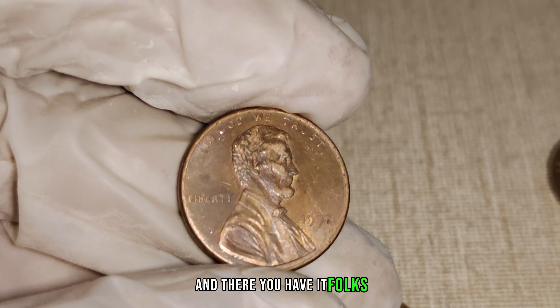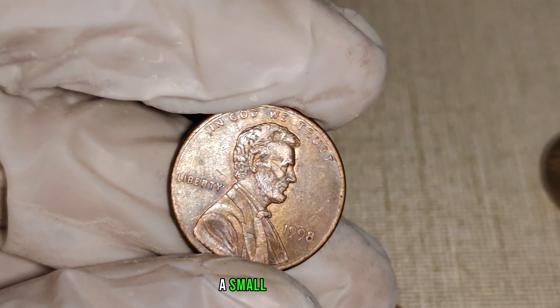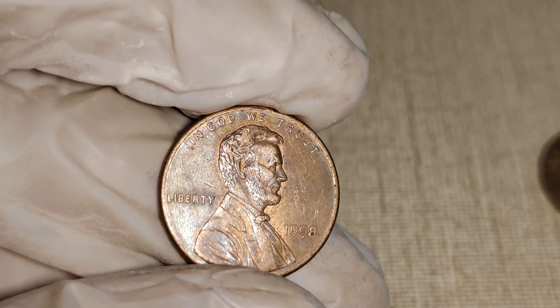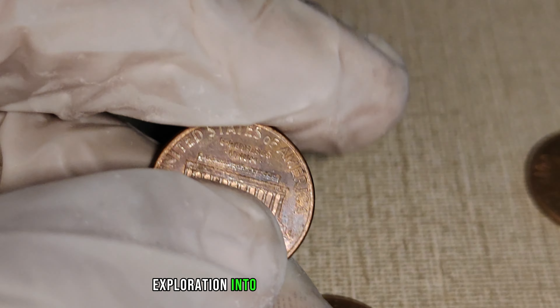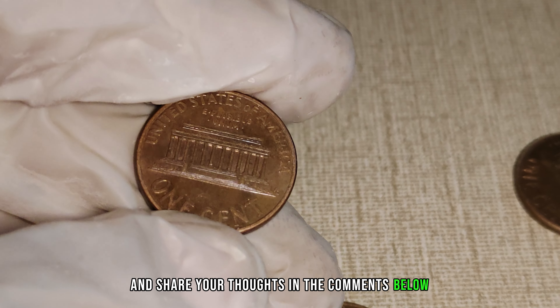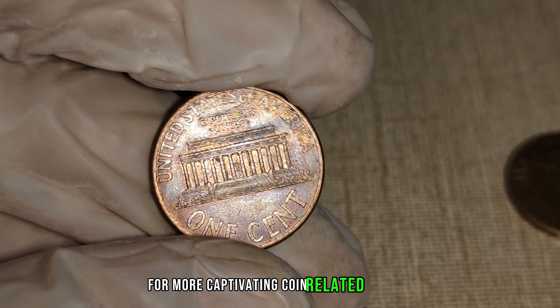And there you have it, folks — the 1988 No Mint Mark Lincoln penny, a small copper coin with the potential to be a big-ticket item in your collection. If you enjoyed this exploration into the world of rare coins, give us a thumbs up and share your thoughts in the comments below. Don't forget to subscribe for more captivating coin-related content.